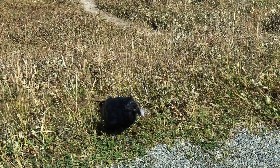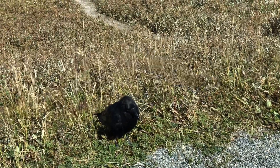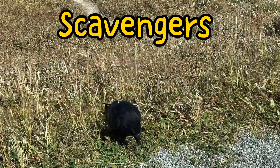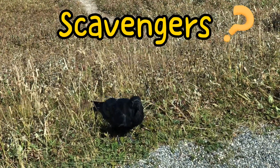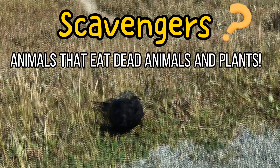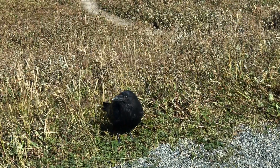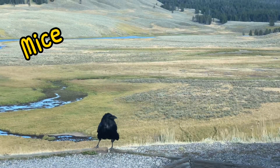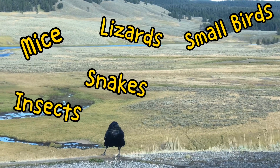It's my first time to see this! Amazing! Ravens are scavengers. Scavengers are animals that eat anything that is dead, including animals and plants. Ravens will also hunt for mice, lizards, small birds, snakes, insects, and berries.